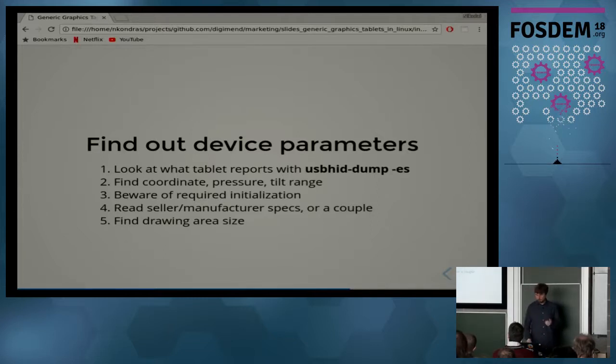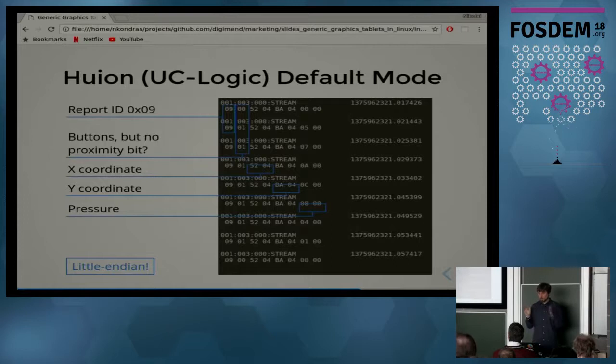You'll also need to find the drawing area size so you can derive the physical resolution — how many lines per inch. Here is an example of a dump made with usbhid-dump on a Huion tablet in default mode, as you would plug it in without a driver. You can see that pen events are reported with report ID 9, and there are buttons reported — one here basically means the pen tip is touching and pressing. But there is no proximity bit — the tablet doesn't say when the pen comes close, and that is important for many drivers.